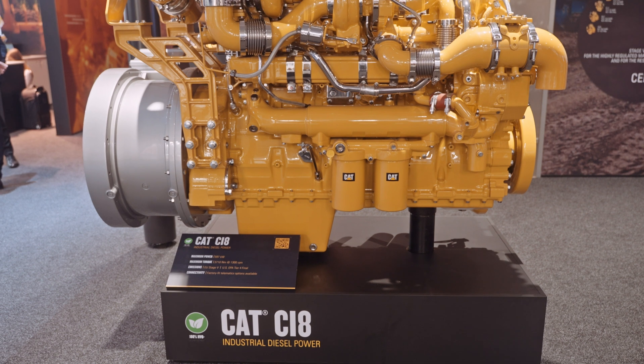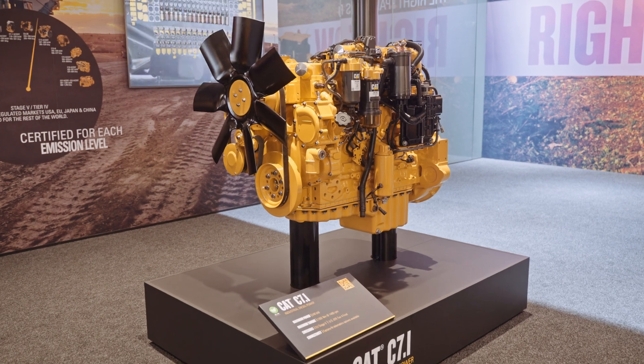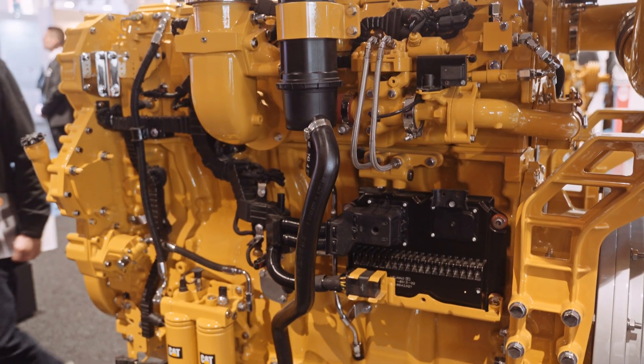That sounds great. What are some sustainability factors that are important to Caterpillar? Since we're able to look at the data coming off of the engines and see their productivity, our customers are able to cut down on downtime and also do proactive servicing, which can really cut down on the cost of the engine moving forward. They can also track their utilization, idle time, and fuel usage, which can cut down on CO2 emissions.